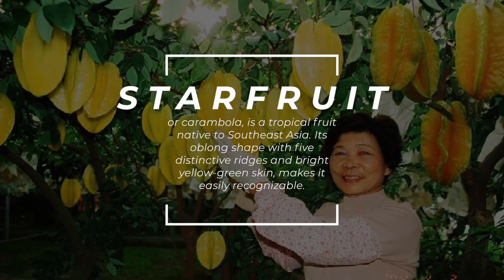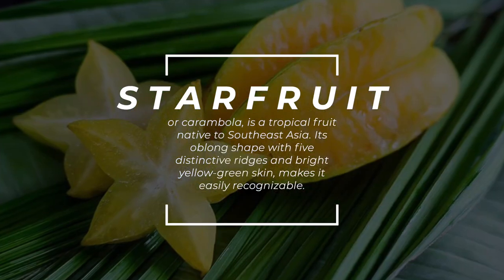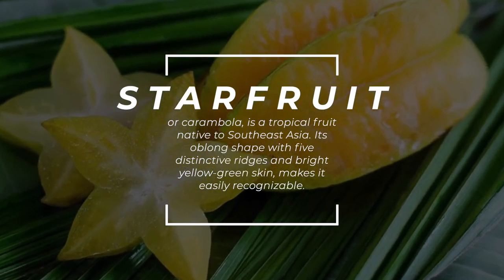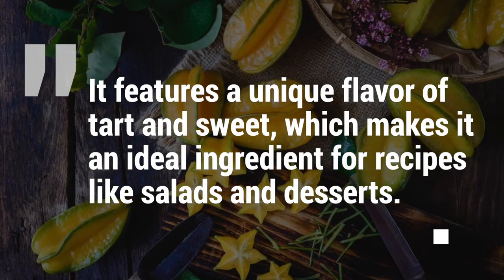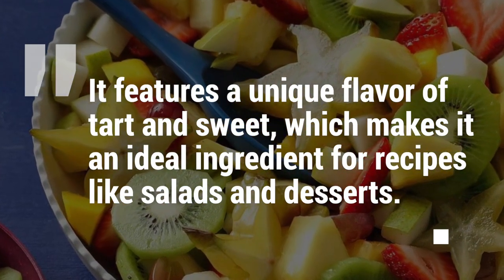Starfruit, or carambola, is a tropical fruit native to Southeast Asia. Its oblong shape with five distinctive ridges and bright yellow-green skin makes it easily recognizable. It features a unique flavor of tart and sweet, which makes it an ideal ingredient for recipes like salads and desserts.